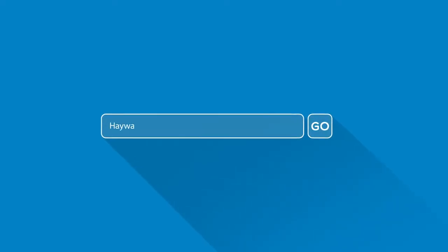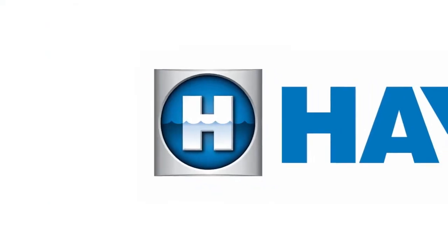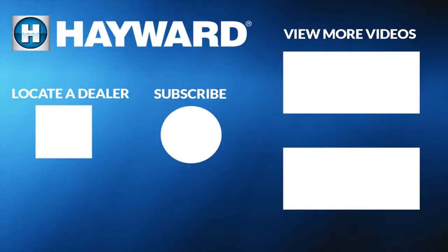Please visit our website hayward.com for additional information on all Hayward Heating Products. Make sure to subscribe to our channel to learn more about Hayward Pool Products. You can even view more videos or locate a dealer to find a pool professional near you. Thank you.